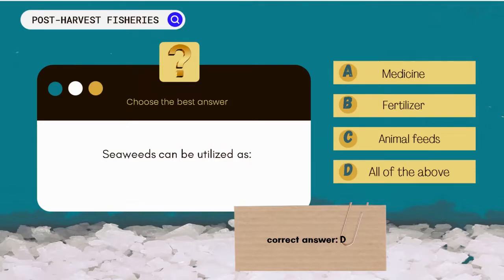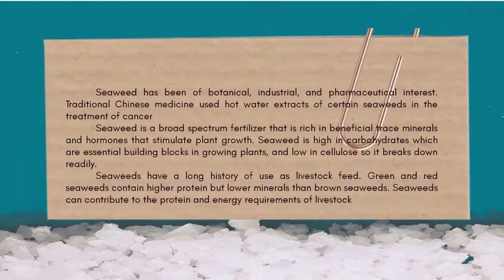The correct answer is D. All of the above. Seaweed has been of botanical, industrial, and pharmaceutical interest. Traditional Chinese medicine used hot water extracts of certain seaweeds in the treatment of cancer. Seaweed is a broad-spectrum fertilizer rich in beneficial trace minerals and hormones that stimulate plant growth, and is high in carbohydrates while low in cellulose so it breaks down readily. Seaweeds have a long history of use as livestock feed; green and red seaweeds contain higher protein but lower minerals than brown seaweeds, and can contribute to the protein and energy requirements of livestock.